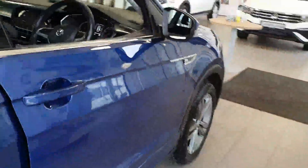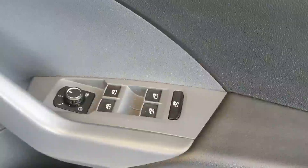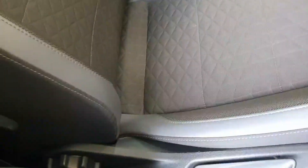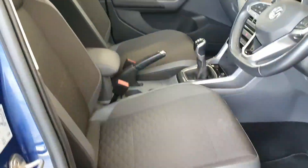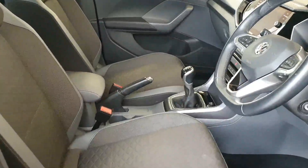Moving around to the front and having a look at the spec on the inside. Firstly, you have front and rear power windows, electric heated folding mirrors, and height-adjustable seats with lumbar supports. These are sports seats with a hard-wearing cloth interior, so very, very durable.